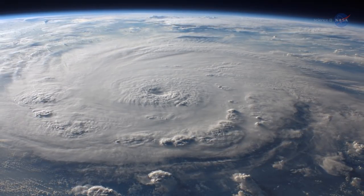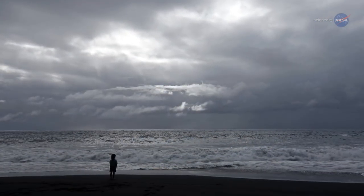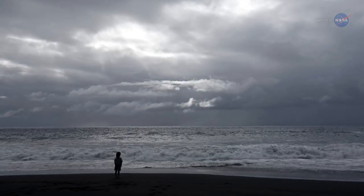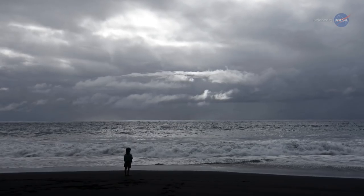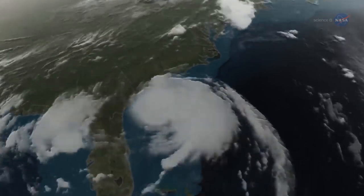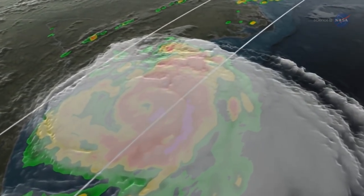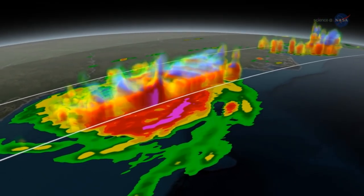Prior to the 1960s, the biggest storms on Earth could take people by surprise. Someone standing on a beach in Florida might not know if a distant bank of clouds was a routine squall or the harbinger of a powerful hurricane. The space age changed all that. Satellites orbiting the Earth can image, probe, and track hurricanes, alerting forecasters and laypeople alike to storms in the offing.